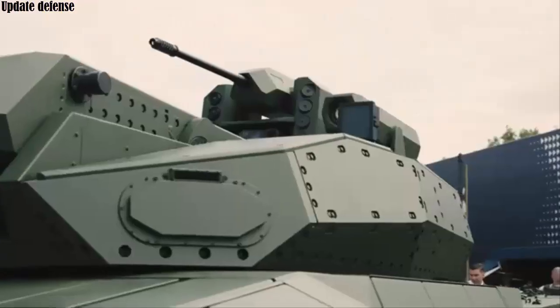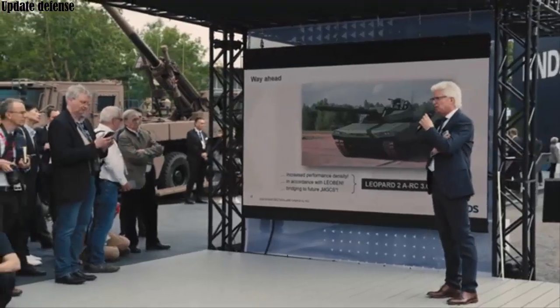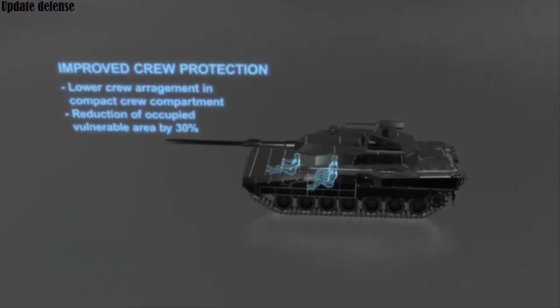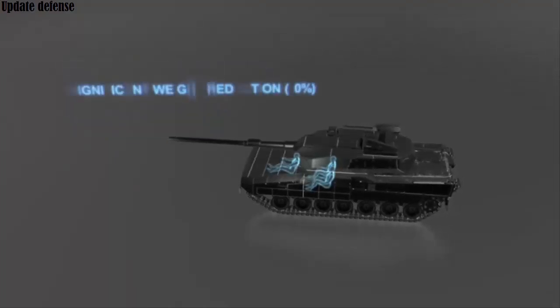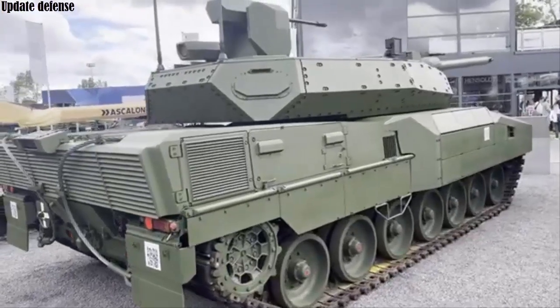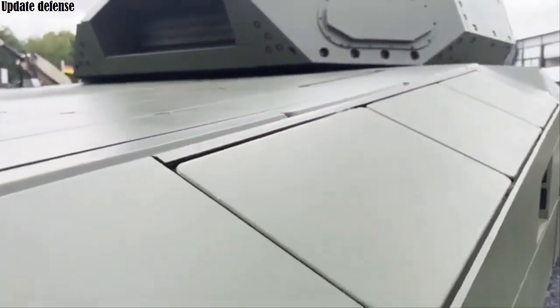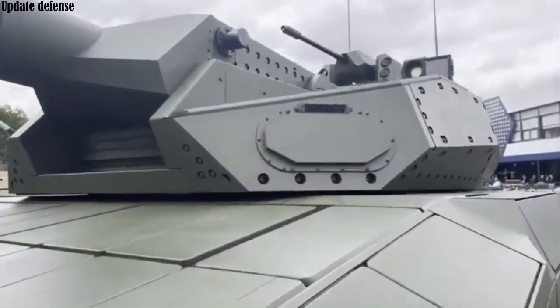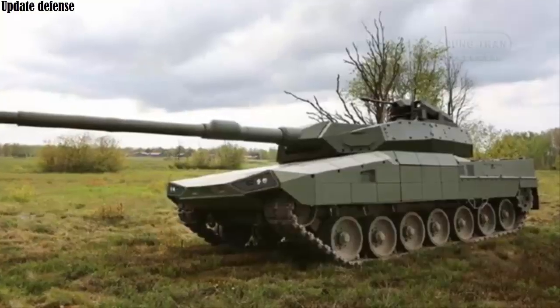In terms of technical specifications, the Leopard 2 ARC 30 weighs less than 60 tons depending on configuration and is 11.17 meters long with the gun. It offers a range of 460 kilometers, and with its 1,500 horsepower engine, the tank can reach speeds of over 65 kilometers per hour.